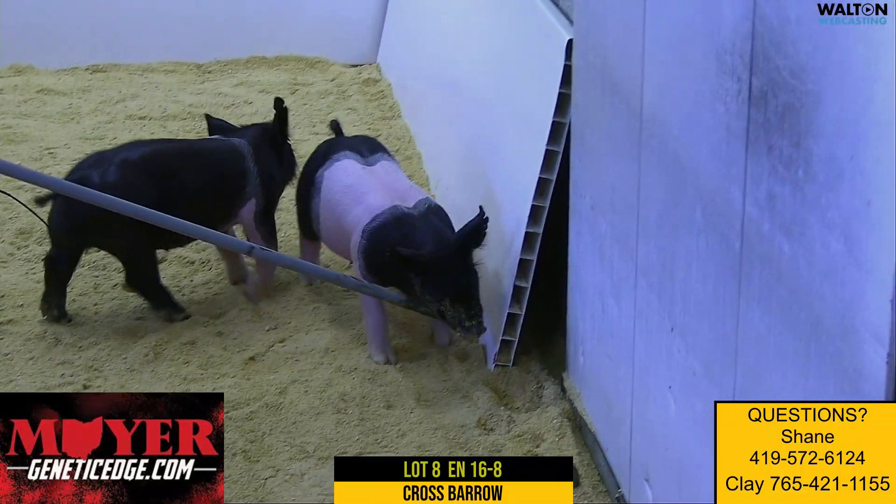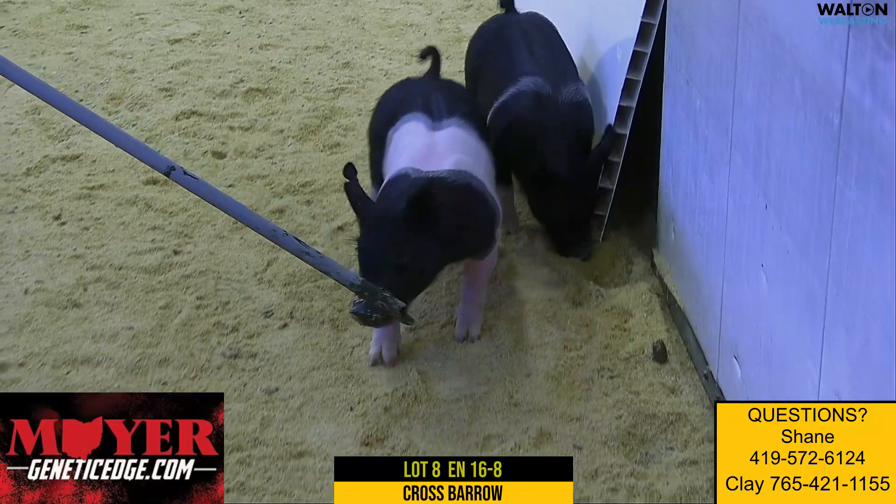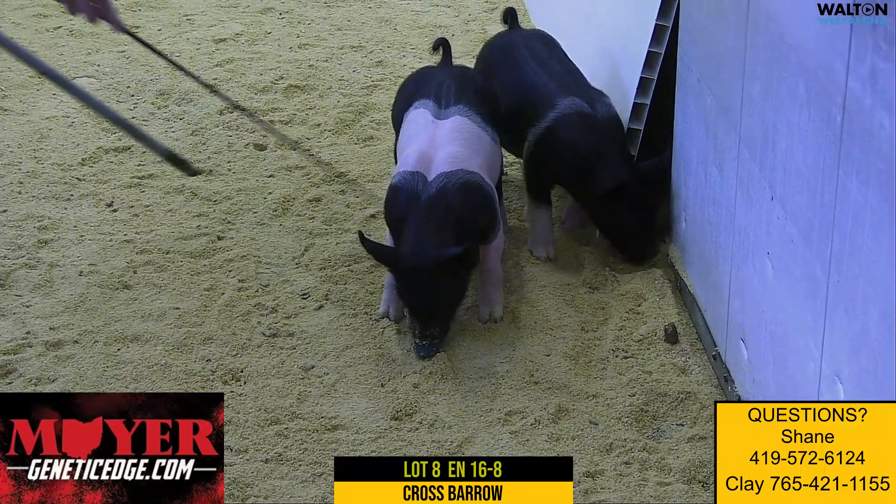His lines are good. I think this one would be an awfully, awfully good heavyweight kind of a show barrel. Again, this is lot number 8, 16-8 cross barrel.